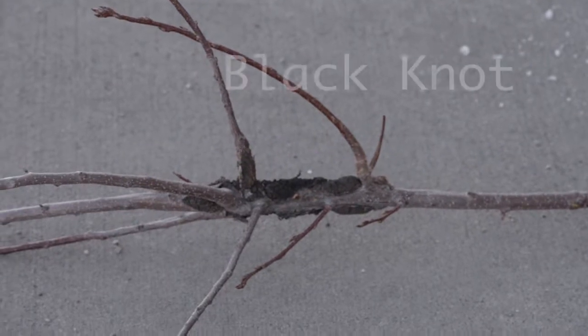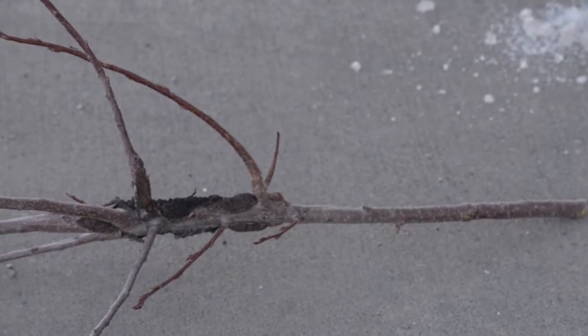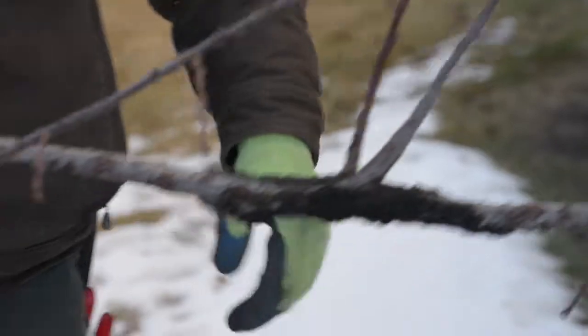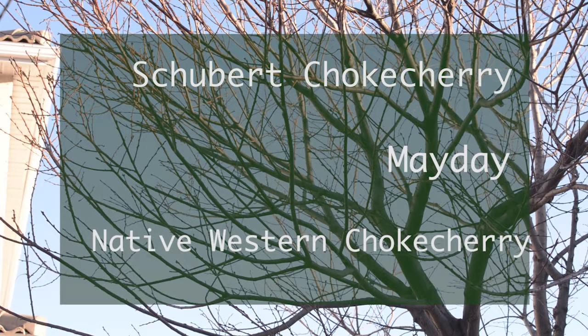This is black knot, scientifically known as Apiosporina morbosa. It's a fungal pathogen which will affect trees in the prunus group — mainly here in Calgary, the Schubert chokecherry and Mayday trees, although it does go after the native western chokecherry as well.